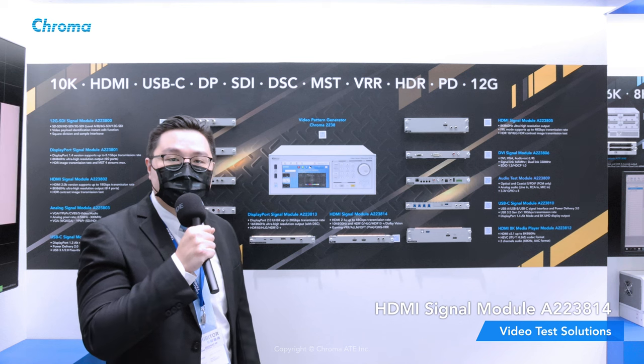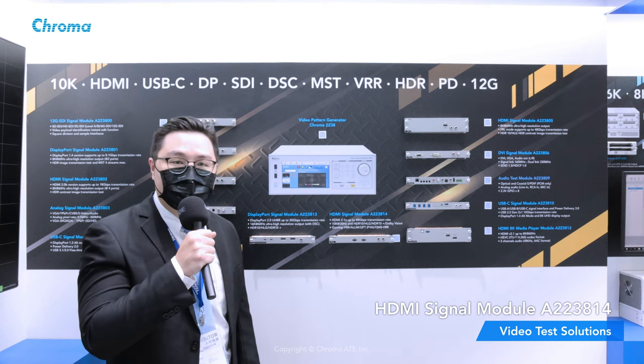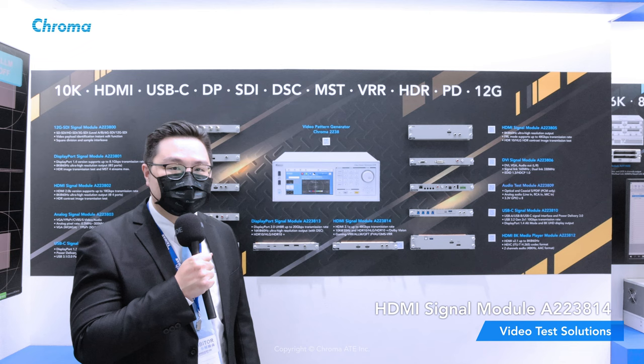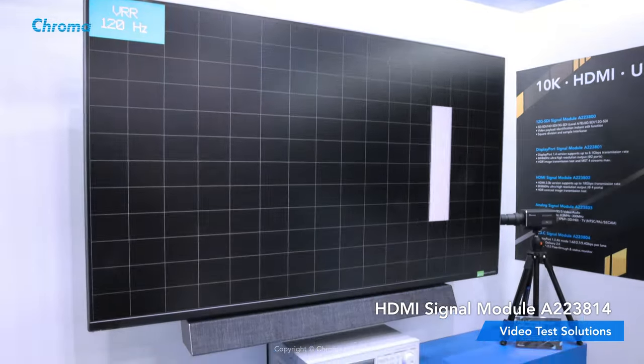The A223F14 is a user-friendly operation module designed to be plugged into the A223F video pattern generator. In addition to its upgraded appearance, Chroma A223F14 supports 10K at 30Hz and is equipped with gaming VRR,